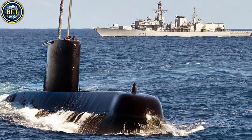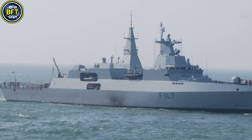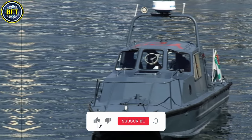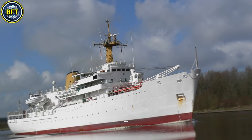In this list, we'll include only the best vessels, frigates, and submarines currently in service in the South African Navy. But before we embark on this exciting journey, make sure to like and subscribe if you're a fan of military rankings. And now, let's dive in.